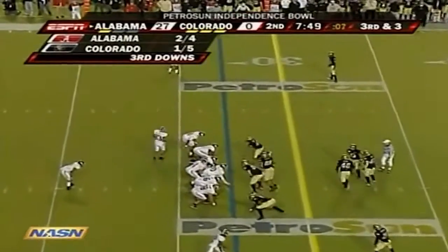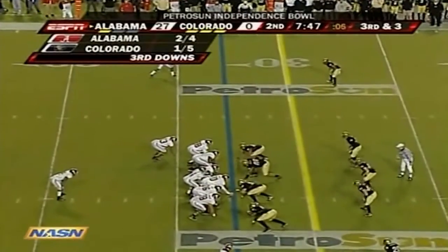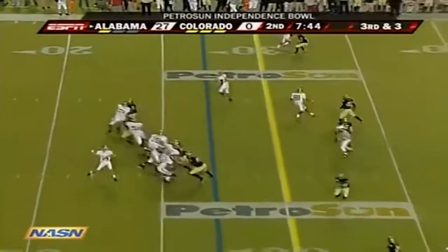The pass is complete, and there's the speed of that Alabama defense — good closing speed by Lionel Mitchell, the backup corner. That touchdown-to-interception ratio wasn't all that great, but he's up his numbers in this game. They lead 27-0.